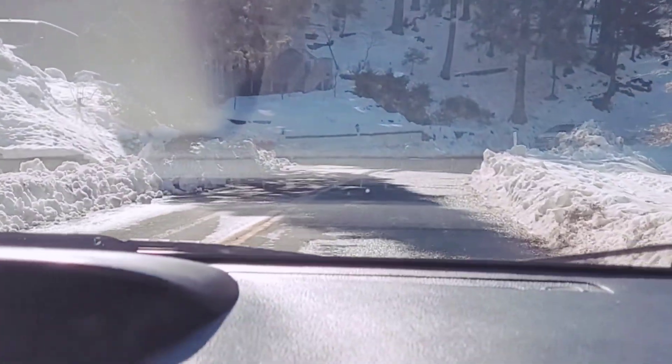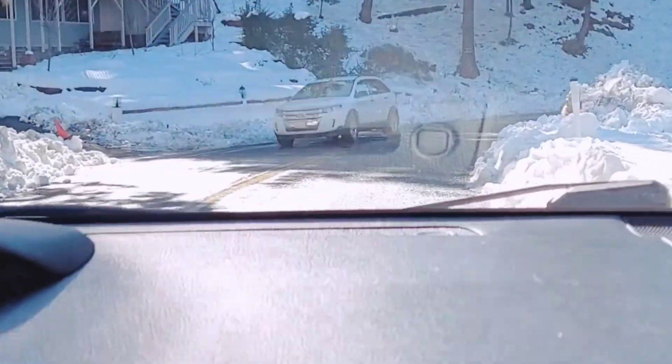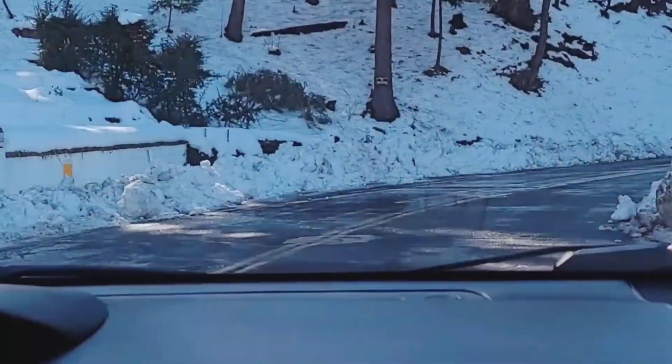This trail goes all the way around the lake. I've done this before in previous Hike 52 challenges last year. But today there's actually snow, which is a little bit more challenging to hike.